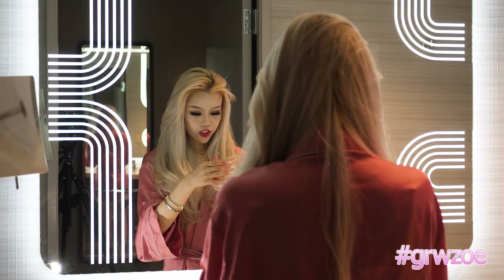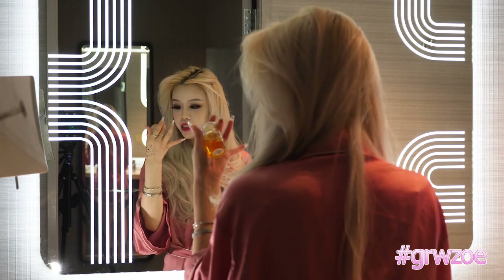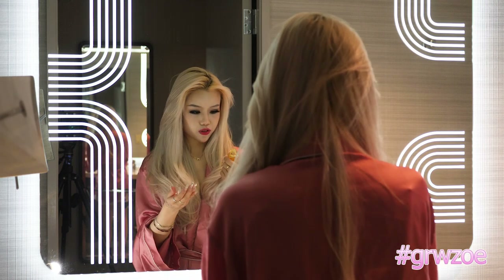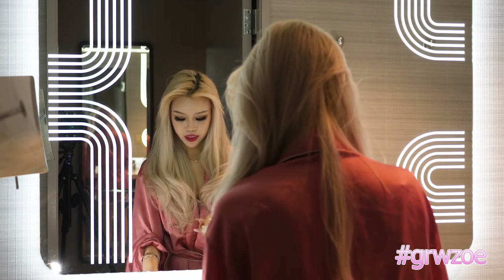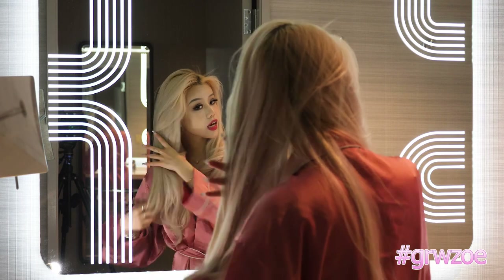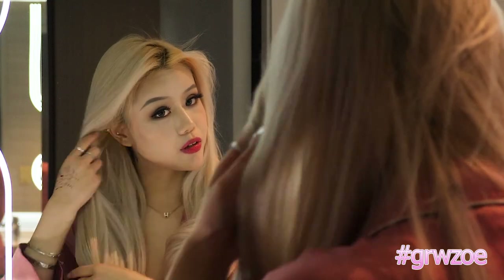To finish up, I have the Olaplex N7 Bonding Oil. First of all it's a travel size so I can bring it on a plane. It just adds a lot of shine to your hair after you curl it. You can also use it after a shower while your hair is still wet. We are going to move on to my outfit next, which I'm super excited to show you guys because it's a cute leopard look. So let's go get changed.